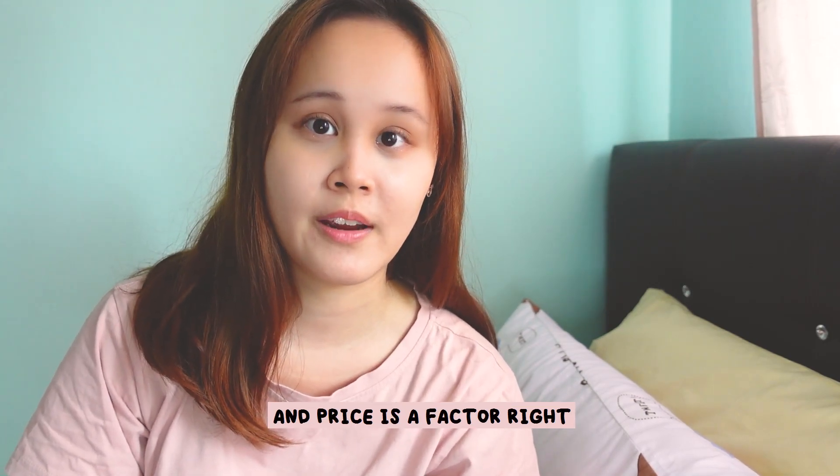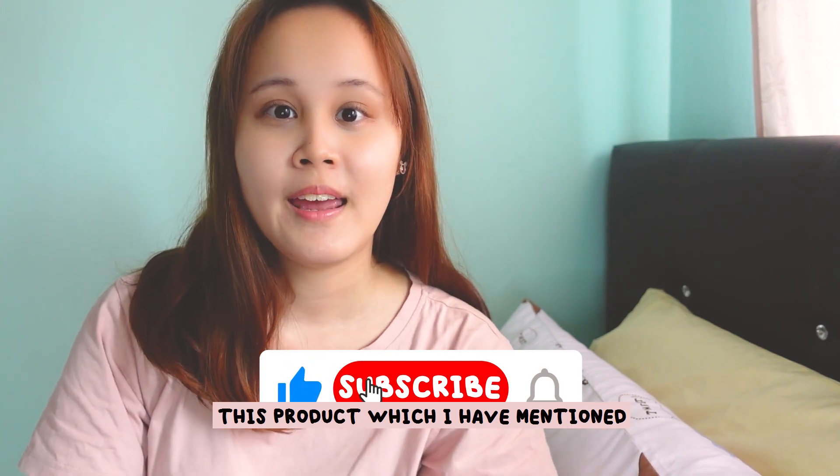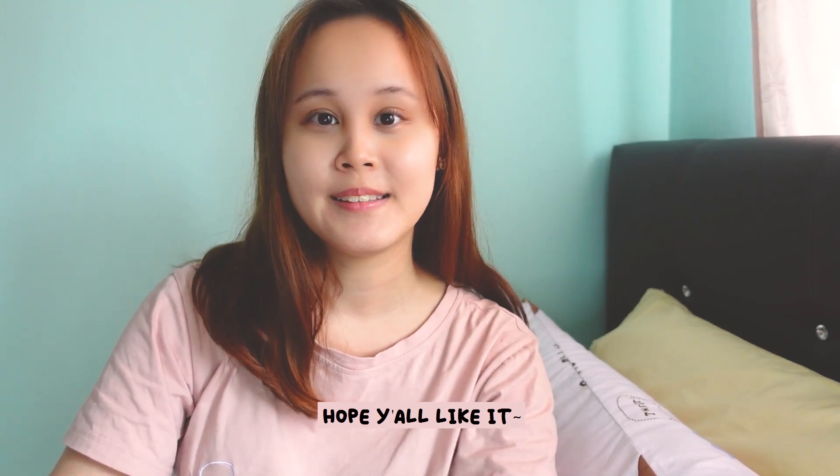So if you are someone like me who is experiencing hair loss or has a few bald spots, and price is a factor, then you might want to consider this product. If it works for you just let me know. This is the end of my hair growth journey — I hope you like it, bye!